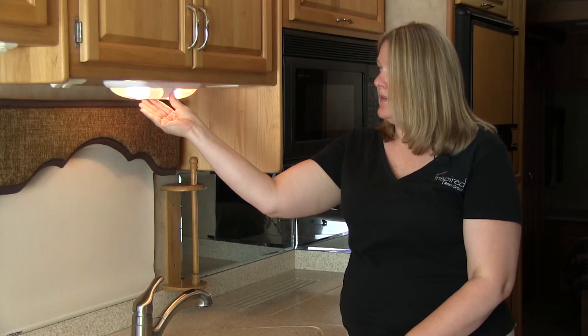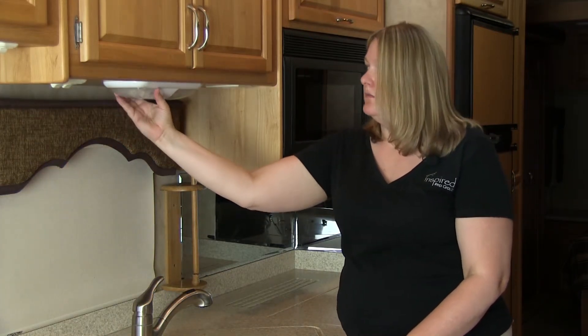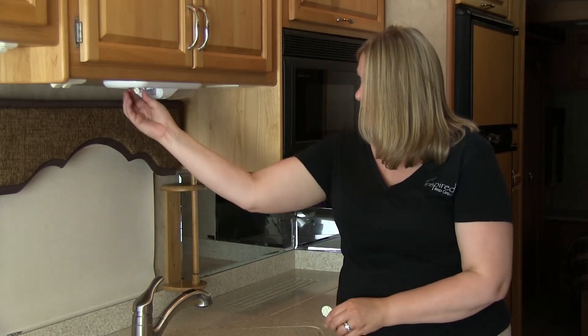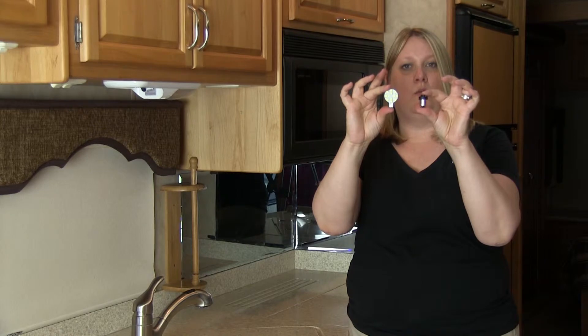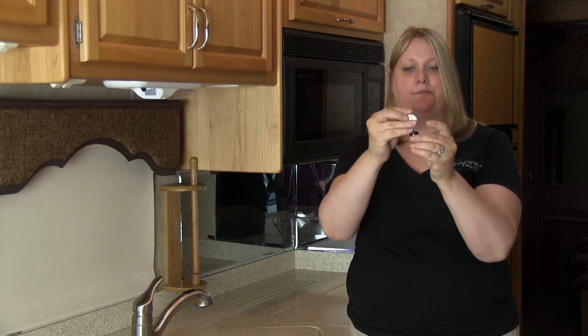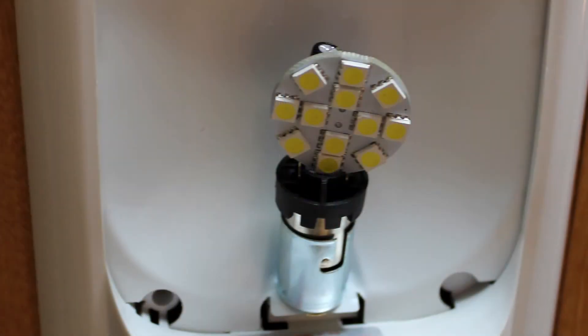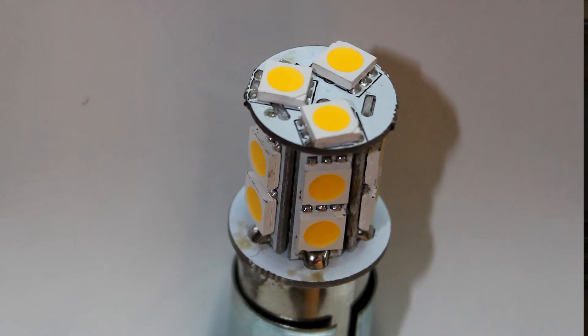Now with pancake lights, they are mounted on a flat surface. RV Lighting has produced a replacement bulb that does both a 921 wedge or an 1141-1156 base wedge. Place the wedge inside of there, and this way you have all of your light facing down instead of half of your light facing up.